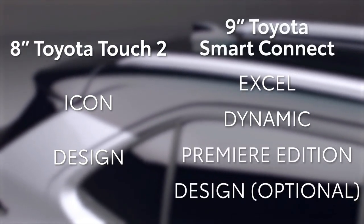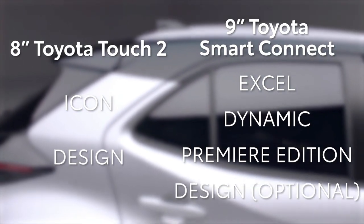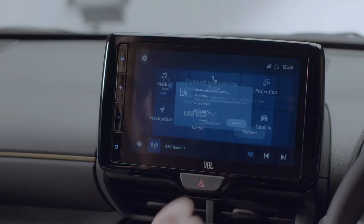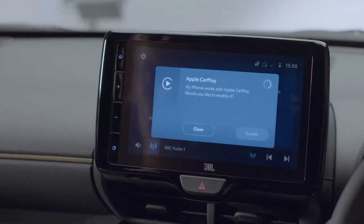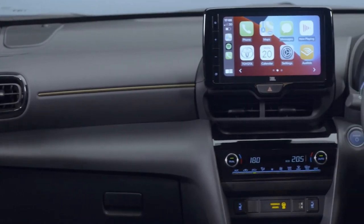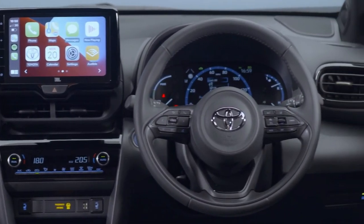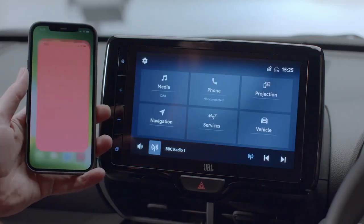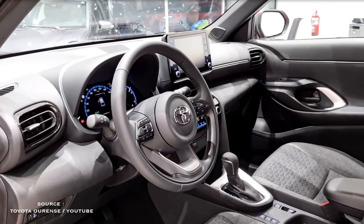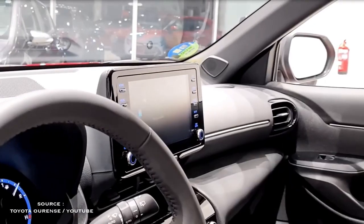The EPA estimates that the front-wheel-drive Corolla Cross is good for 31 miles per gallon city and 33 mpg highway. Going with an all-wheel-drive model drops those figures to 29 and 32 respectively. On our 75 mph highway fuel economy test, the Corolla Cross missed its highway rating slightly and delivered 30 miles per gallon. For more information about the Corolla Cross's fuel economy, visit the EPA's website.